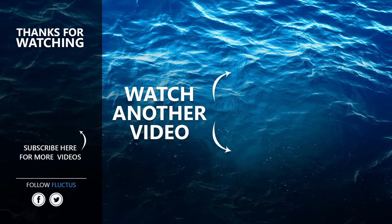That's the end of this video. I hope you enjoyed it. Make sure to subscribe to our channel so you don't miss any of our new content.